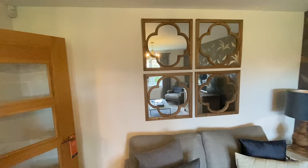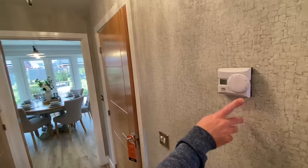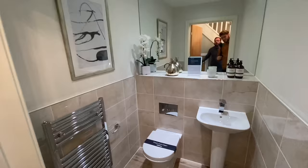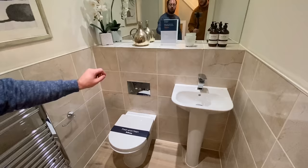Going through, we've got a textured wallpaper, a thermostat, a doorbell, and there is a speaker system — possibly an Alexa. And here we have a downstairs loo! That's a nice big downstairs loo. The tiles are matchy-matchy with the floor, and you've got a tower heated towel rail, Roca sanitary ware with a push-button toilet, and a nice big mirror — a whole wall mirror.